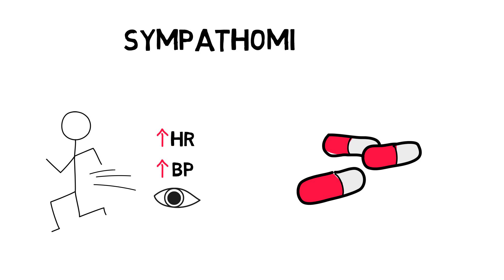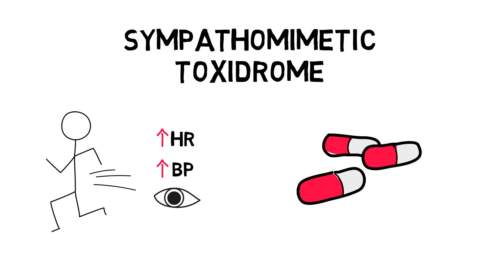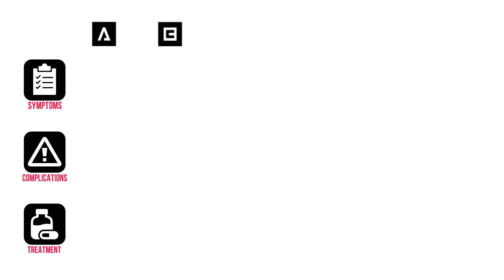This is the sympathomimetic toxidrome. Let's go through the symptoms, possible complications, and treatment with our ABCDE assessment. When assessing the patient with the sympathomimetic toxidrome, this is what you'll typically see.